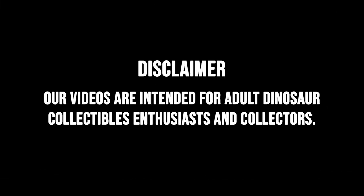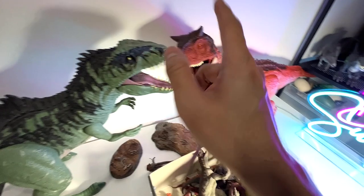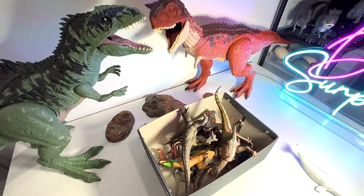Our videos are intended for adult dinosaur collectibles enthusiasts and collectors. It's time for Giganotosaurus vs. Carnotaurus Collection. Hello all dinosaurs!